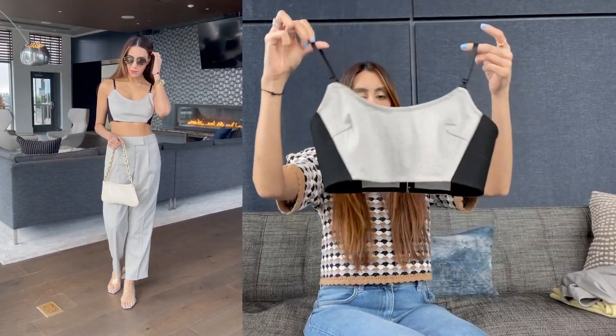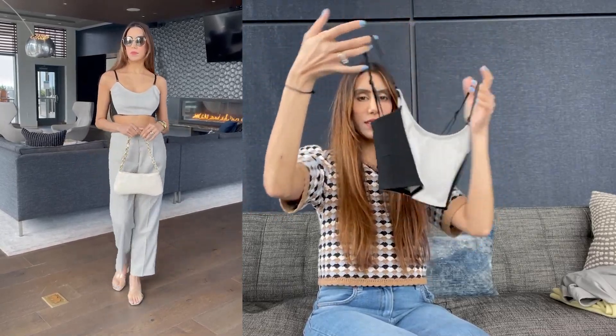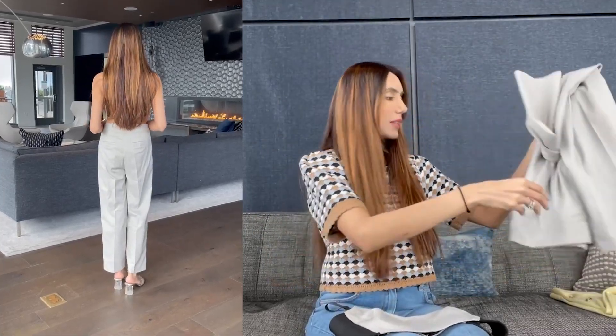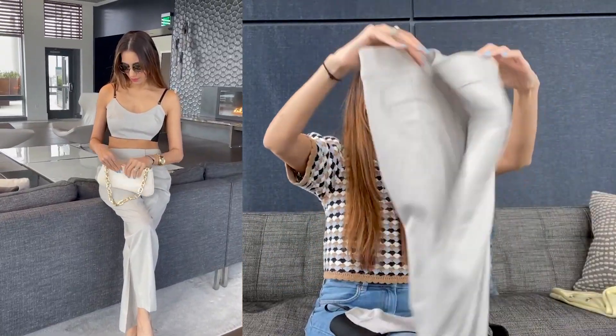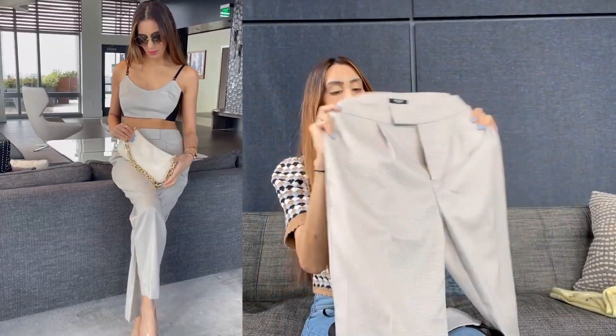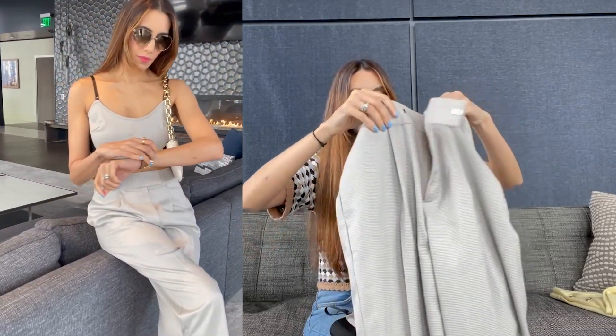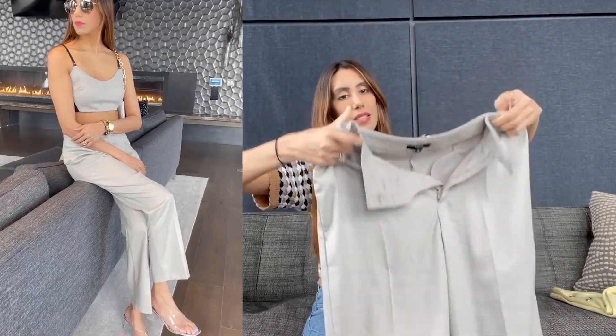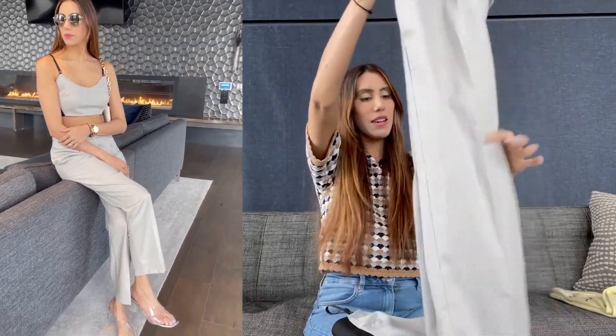Up next is another gorgeous set — a crop top with black on the sides and a checked pattern at the front. It comes with tailored pants that I absolutely love; they look like suit pants with a fasten button at the front. They fit great around the waist and look absolutely amazing on.